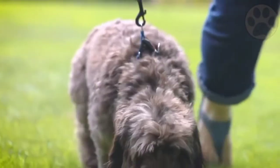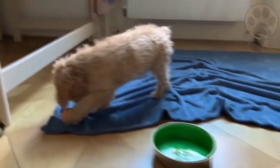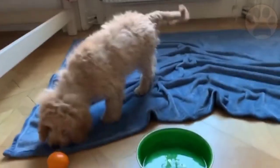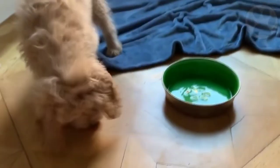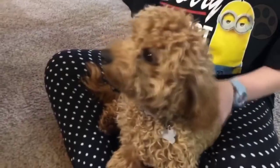Training a cockapoo puppy — or any puppy — takes patience, kindness, and positive reinforcement. It's also a great way to build your bond with your puppy, so you enjoy the time you spend together and your puppy will happily learn to do as you ask.